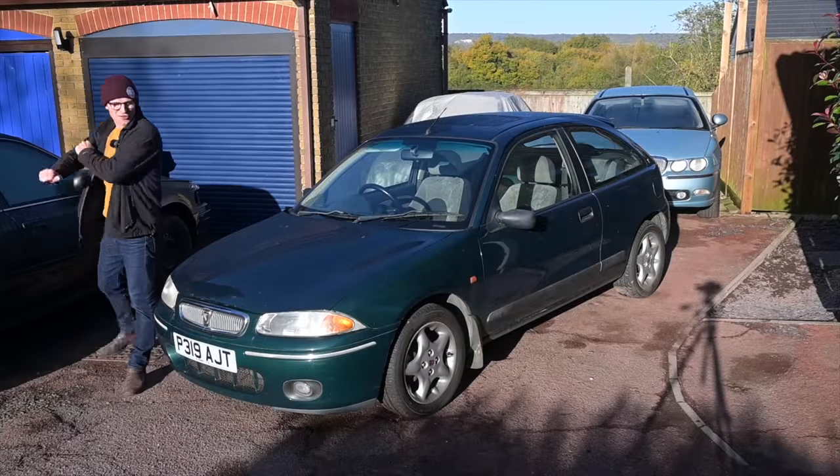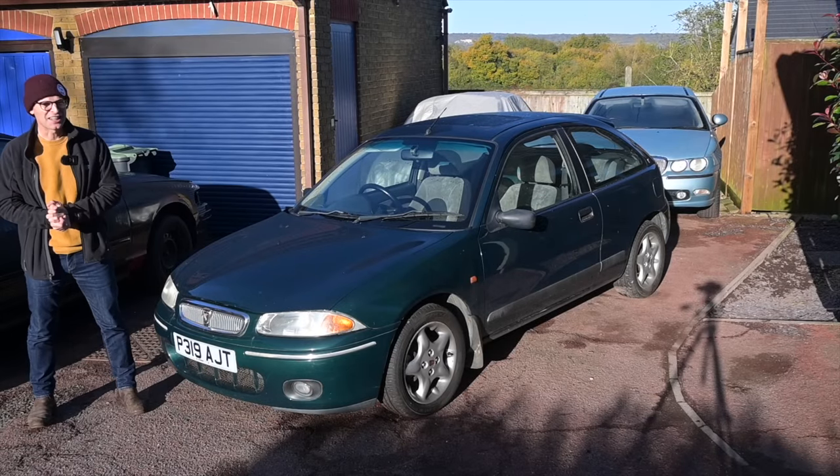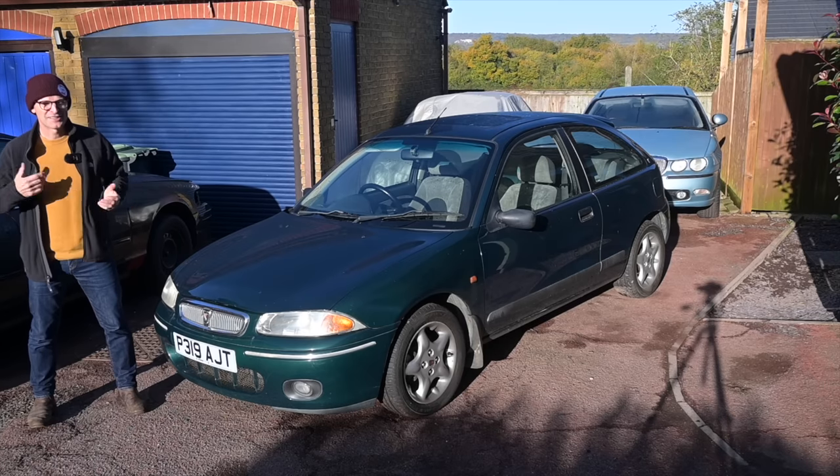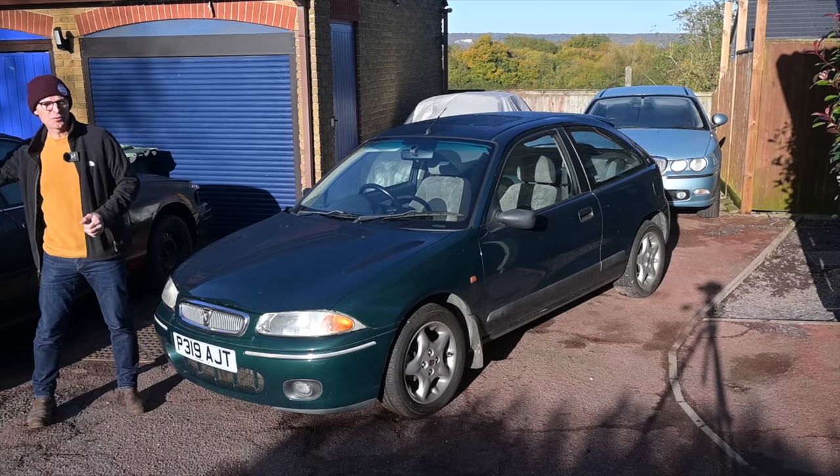Hello and welcome to Furious Driving. It's only a few days until the NEC Classic Motor Show up in Birmingham. It's Monday today, so only five days until you'll be able to come and say hello and see us on the stand. Myself, Ian from Hubnut, and Steph from My Driver Classic will be in hall three.